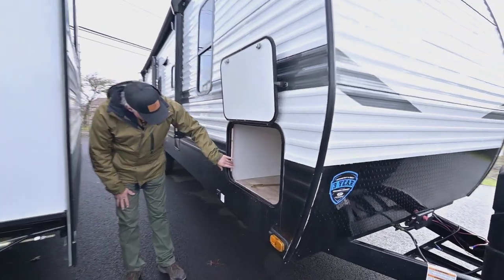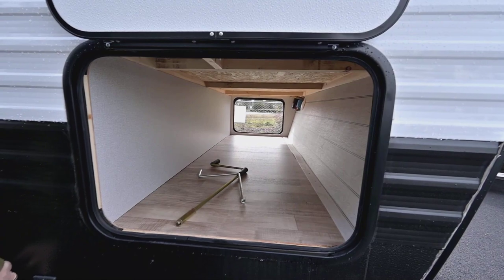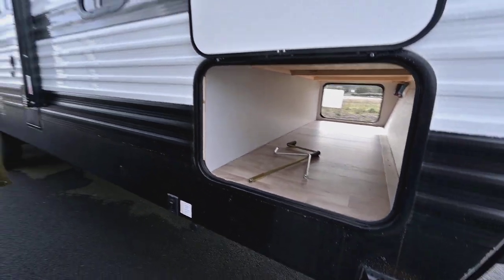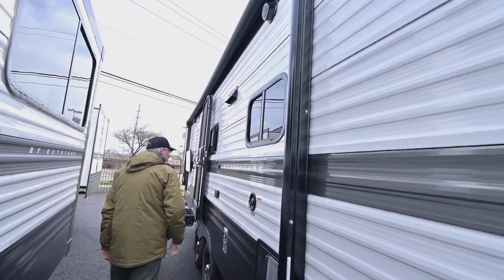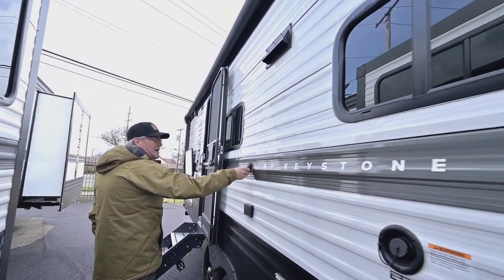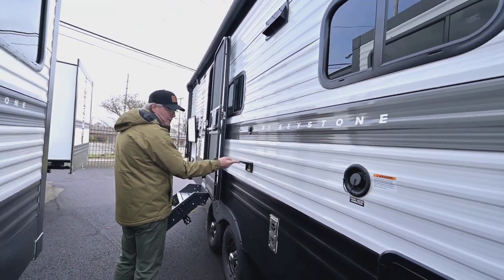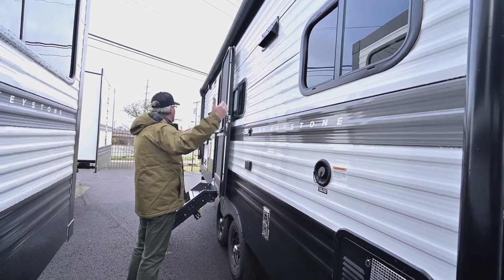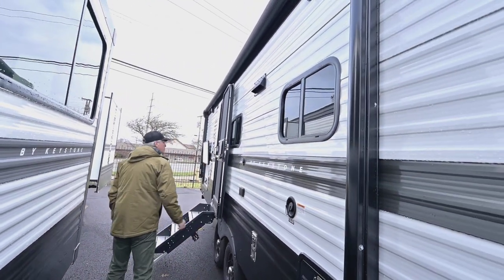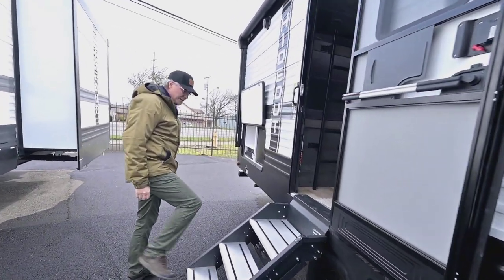With that storage through here, you see it's got nice easy-access storage. You also have power jacks up front and power in the rear as well, a place to fill your water on this side, a cable hookup out here, and a power source. You'll also be able to have maybe a TV outside.